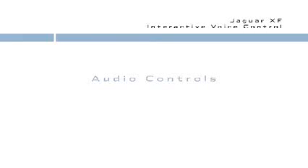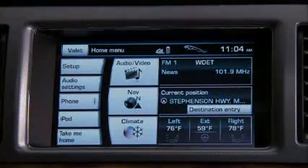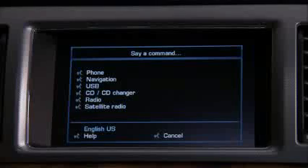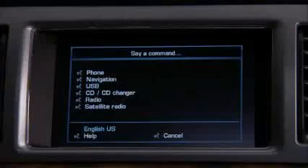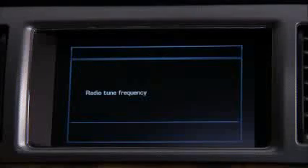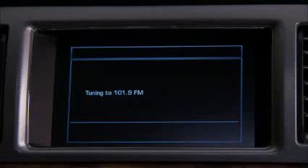You can also control audio features with voice command. As you can see here, interactive voice has menus for USB, CD, radio, and satellite radio. For instance, if you want to change to a specific station and you know the frequency, say 'radio tune frequency.' When prompted for the frequency, say '101.9.' The system responds: 'Tuning to 101.9.'